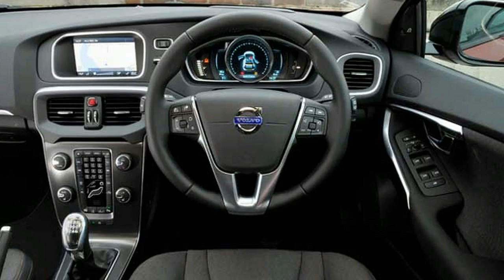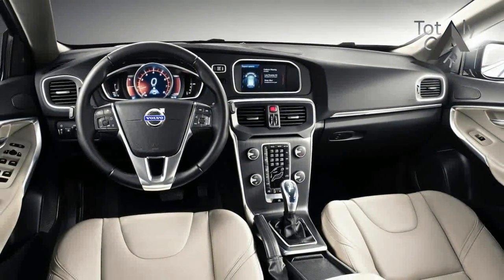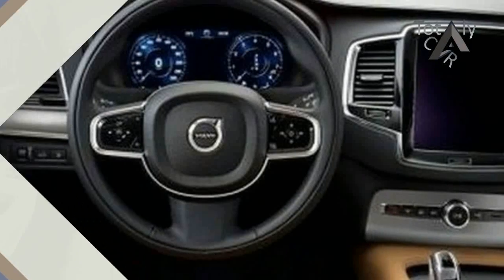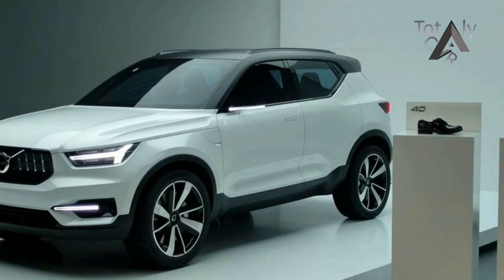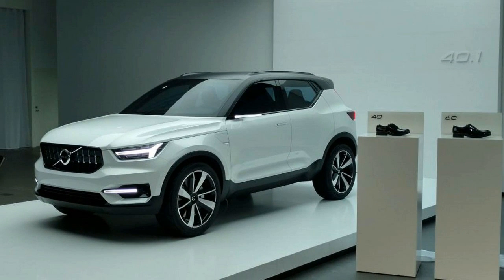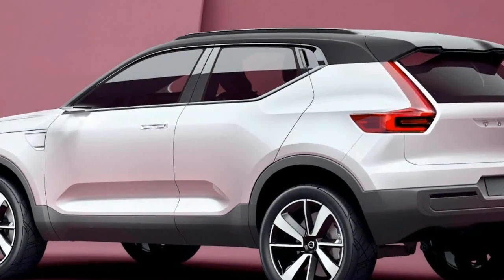What it is: a new Volvo crossover that will anchor the small end of the Swedish automaker's SUV lineup. Previewed last year by a concept called the 40.1, the XC40 will continue the styling renaissance begun by the flagship XC90, but with a more youthful character to go along with its smaller size and lower price point. These spy photos show that the production car will hew closely to the concept.